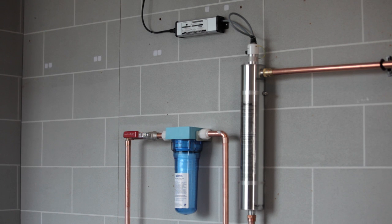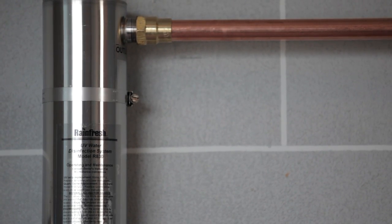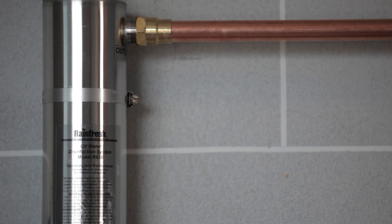Rainfresh UV System disinfects water for the whole house or cottage by using the natural, non-chemical disinfection properties of ultraviolet light.